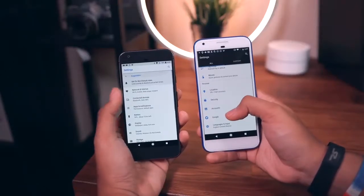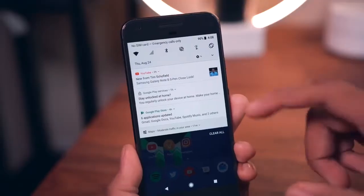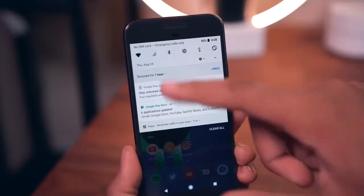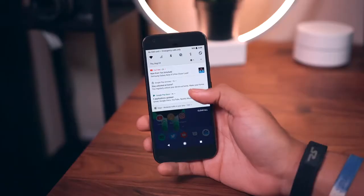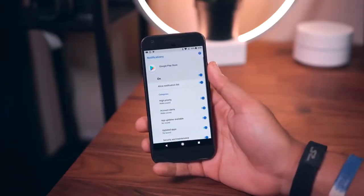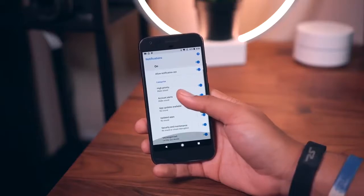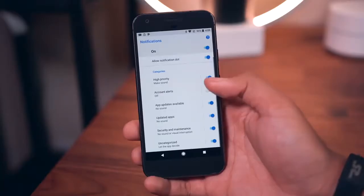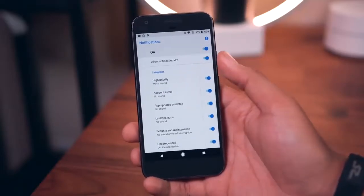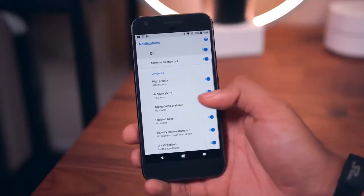We do get a handful of functional features, like the ability to snooze notifications. This can be super useful if you'd like a notification to pop back into the notification shade a little later. There are also notification channels, which let you customize the different categories of notifications you can get from an app — so from the Play Store, for example, I can turn off account alerts but turn on notifications for new app updates.